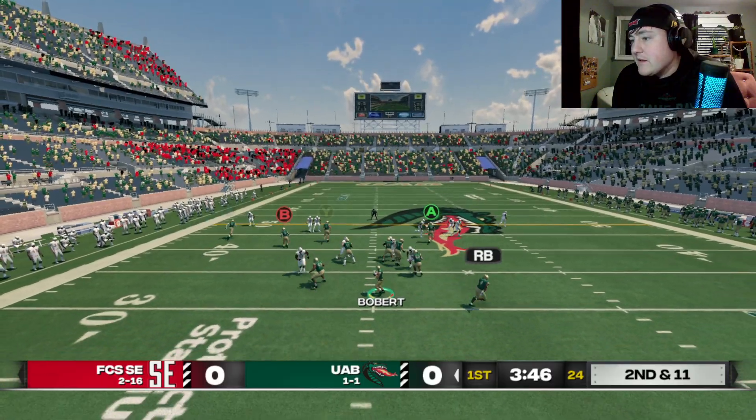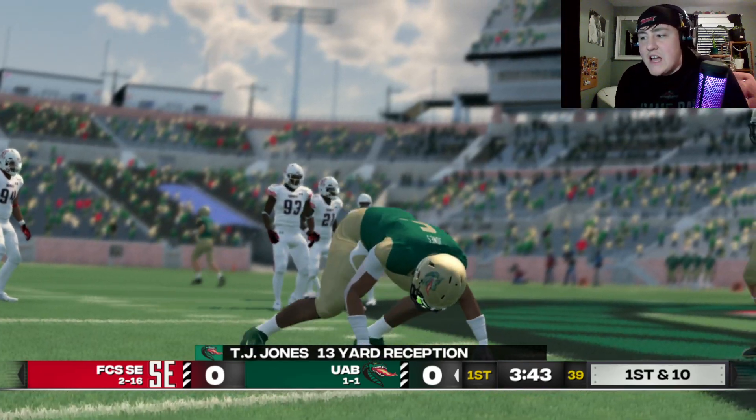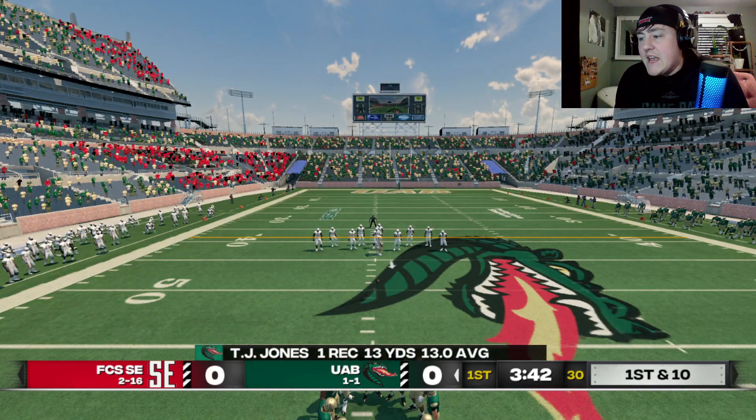Let's not do that, Billy. Slowest move ever for Mr. Jones, but it's a first down in his UAB debut.